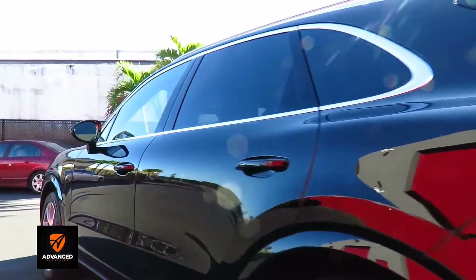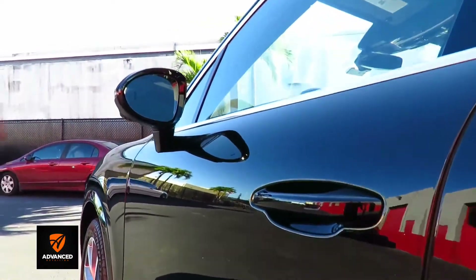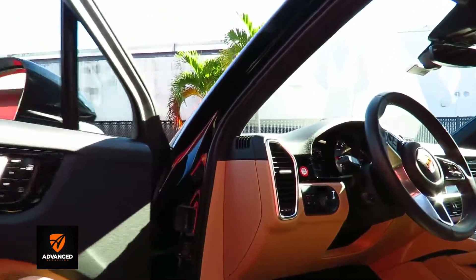Let's take a look at the interior — even though nothing was coated inside, just to have a look.